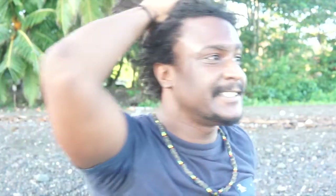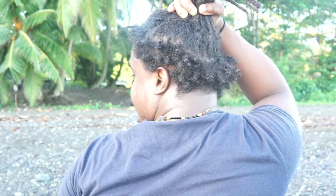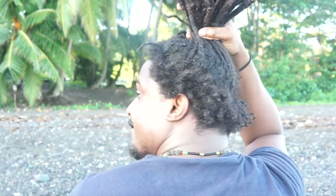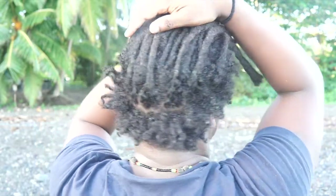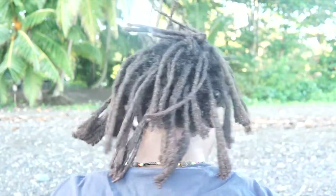The side dreads are coming in. Going to do a complete 360 to show you.